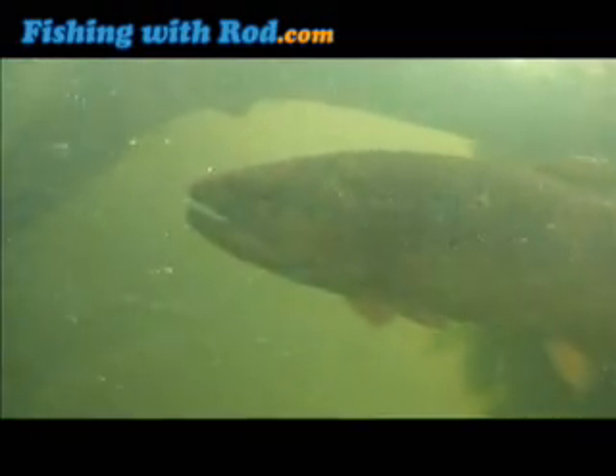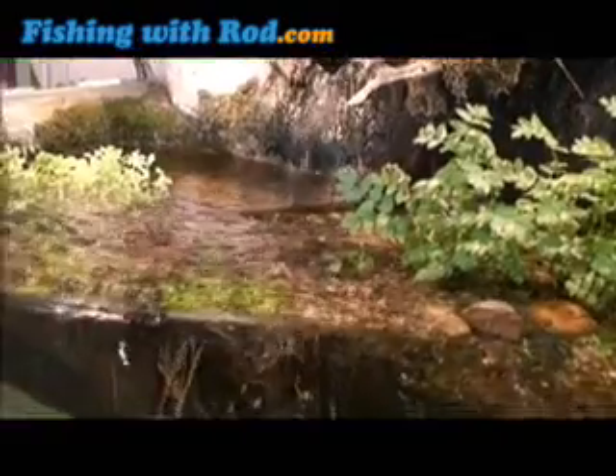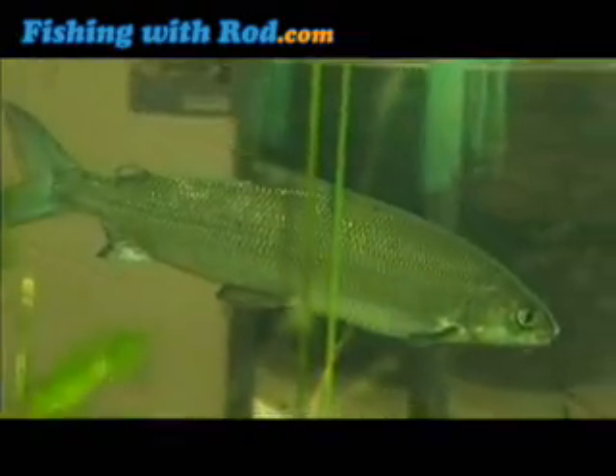Sea trout are migratory brown trout that spend several years in the ocean before returning to spawn in the stream. They can reach as large as 15 kilograms. Salmon and trout are not the only species found in Danish streams. Little minnows can often be found schooling together in small creeks. European graylings are very common in Danish streams, while common whitefish are rare due to their need for very clean water.